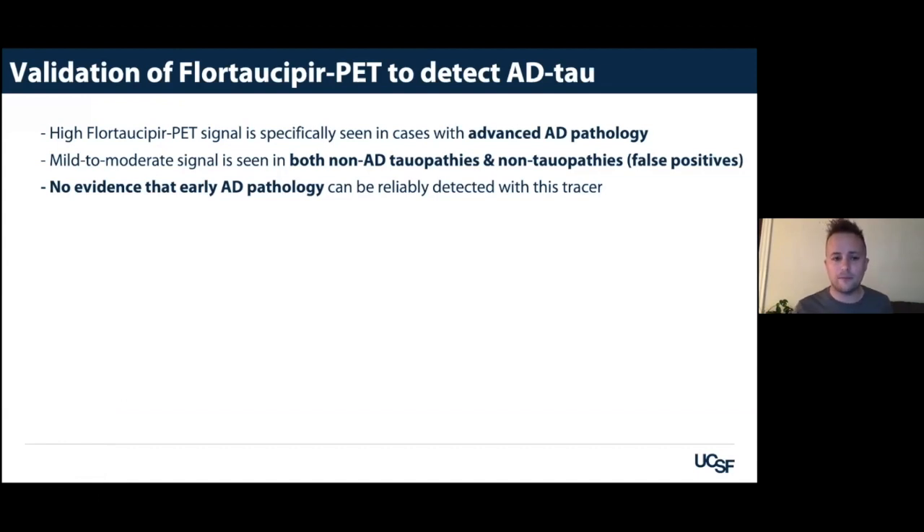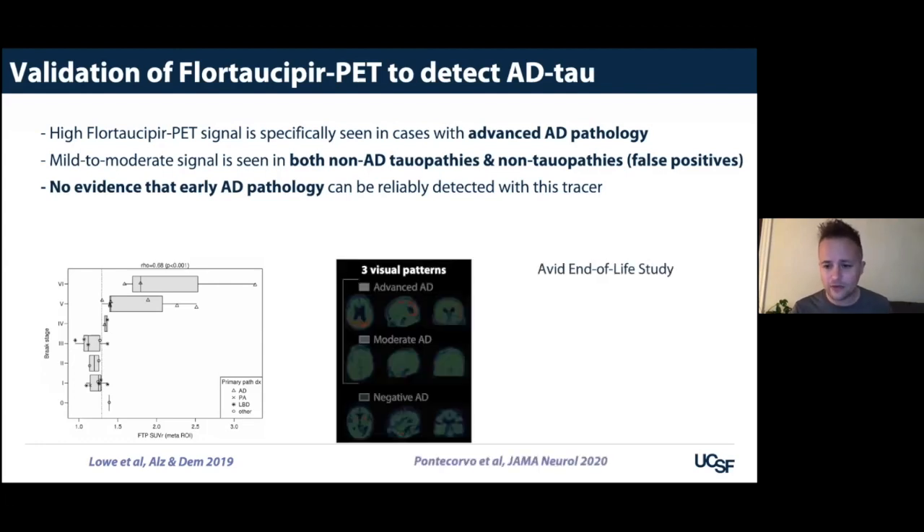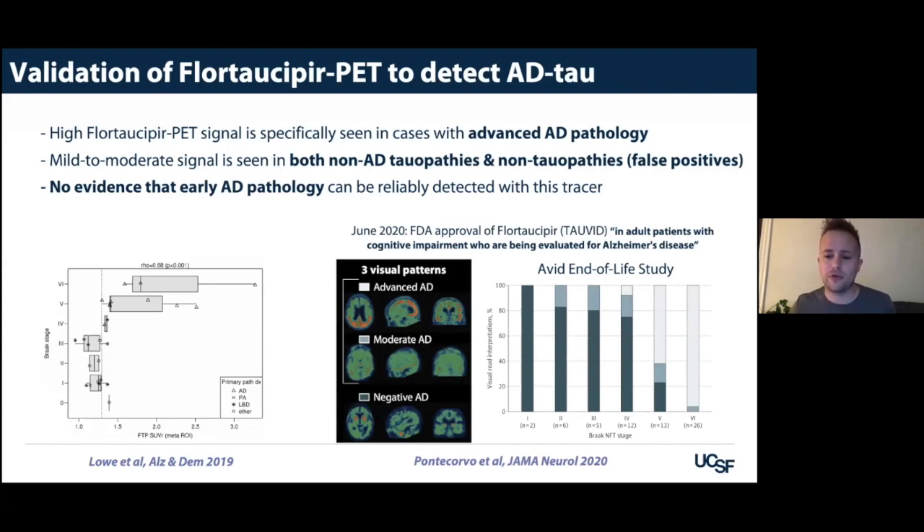Our data is really consistent with data published by the Mayo Clinic — the axes are just reversed. Tau PET signal is really only increased in cases with Braak stages of five and six — advanced cases. A paper from Avid, using a visual read for tau PET, showed that moderate-to-AD patterns were really observed in cases who died with Braak stages of five or six. This study was the argument for the FDA to approve tau PET — the tracer flortaucipir is now approved for clinical use in the US to evaluate patients for Alzheimer's disease.